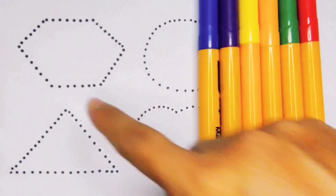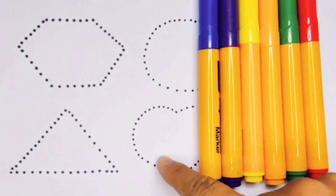Hello kids. Today we are going to learn the 2D shapes.